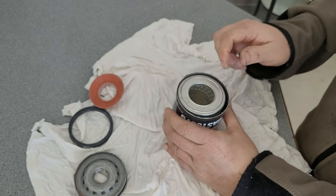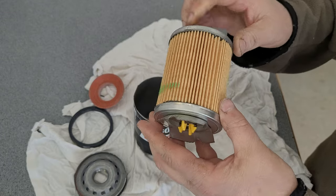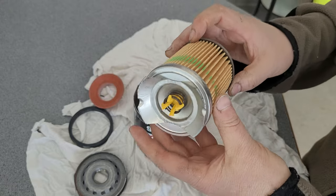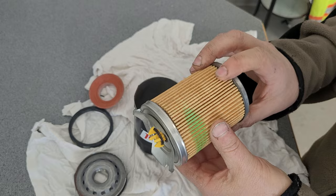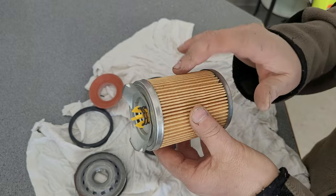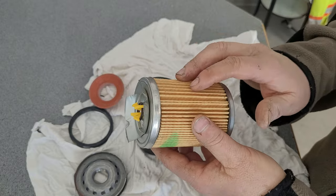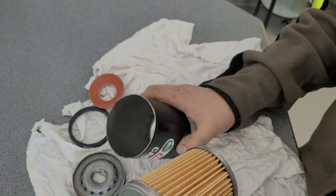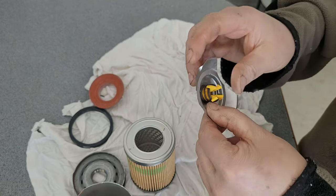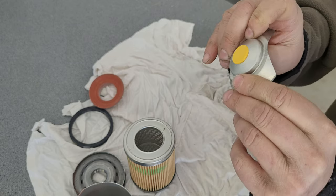Let's pull out the filter. For the price and the claim of lasting 20,000 miles — or 32,000 kilometers — I thought this would have something more interesting inside. But it's got one of those stamped steel springs. I guess they work as a bypass valve — it functions fine.